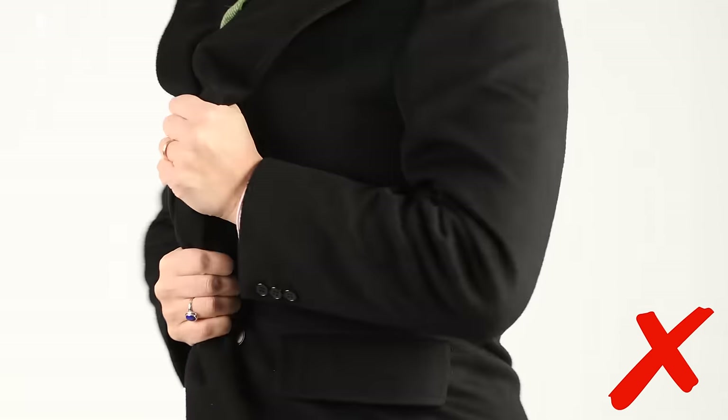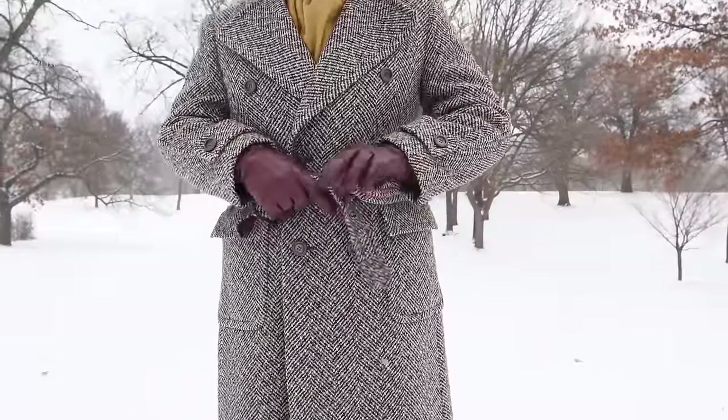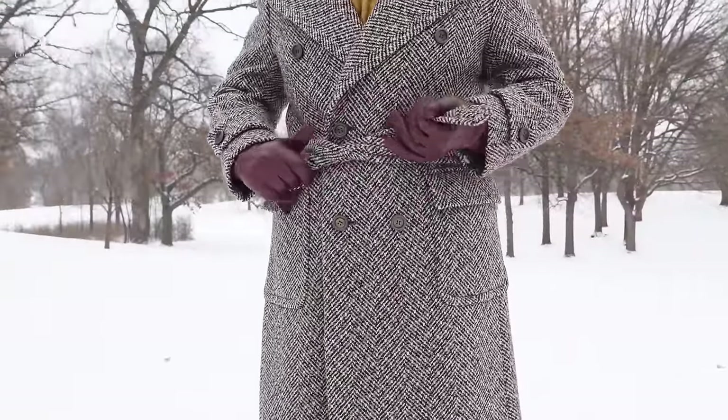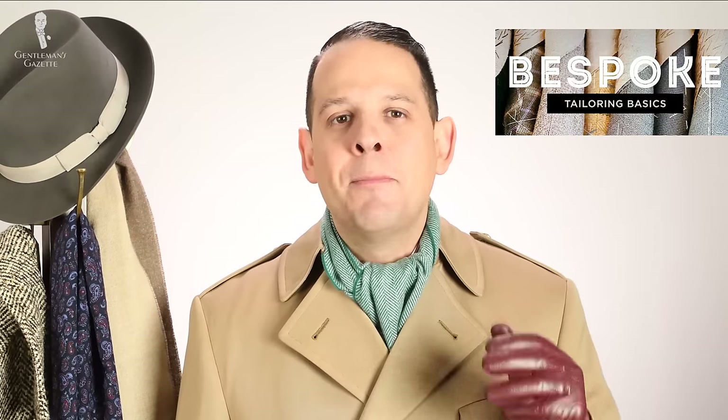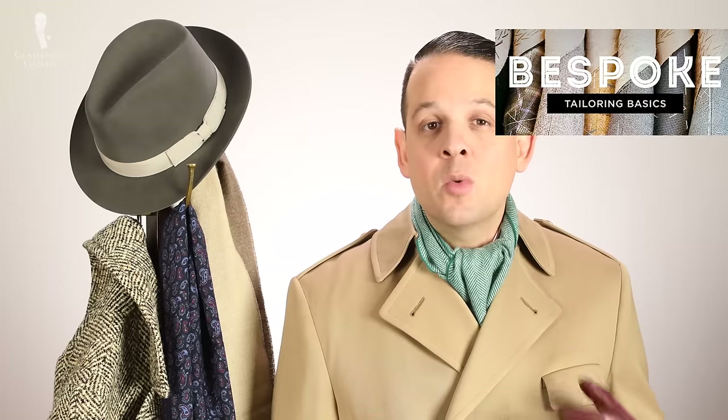One option to achieve a visually slimmer waist is to go with a belt, because you can really tighten it more than without one. No matter how the overcoat fits you off the rack, chances are it will look even better if you have it tailored. So when you buy a new overcoat, reserve about a hundred to a hundred and fifty dollars for alterations.